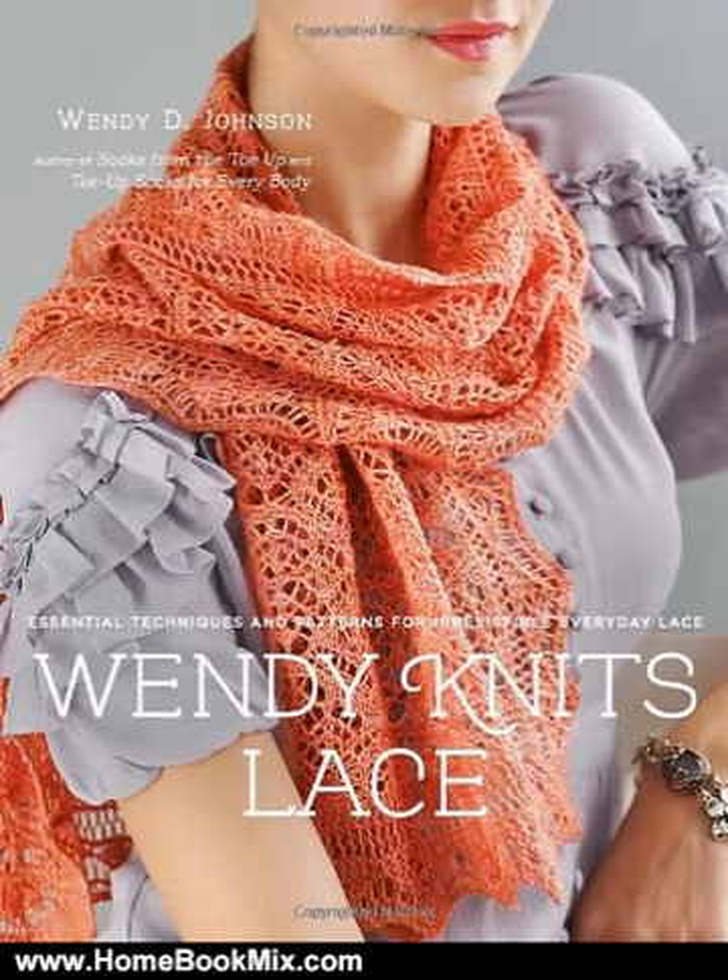She shares a wealth of tips that will help new lace knitters avoid any frustration. 20 projects for beginners through to advanced knitters include scarves, shawls, afghans, accessories, and sweaters. Ranging from a lightweight seashell camisole for summer to a thick cowl for winter, Wendy presents projects that are surprisingly easy and fun to create and great to wear year-round.